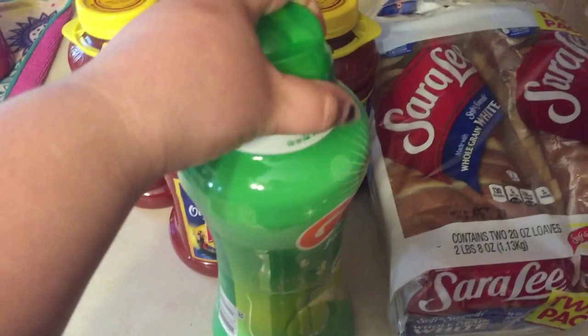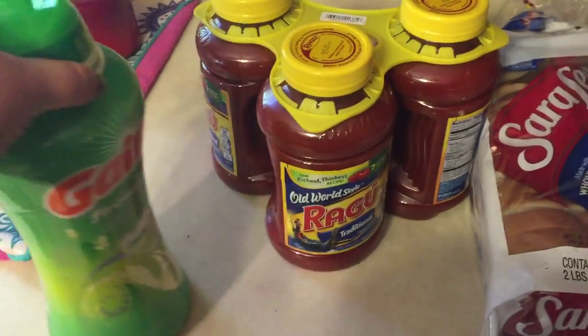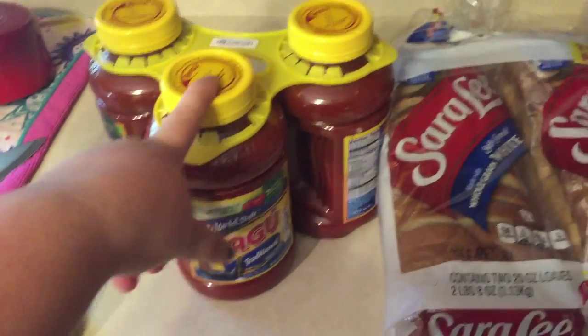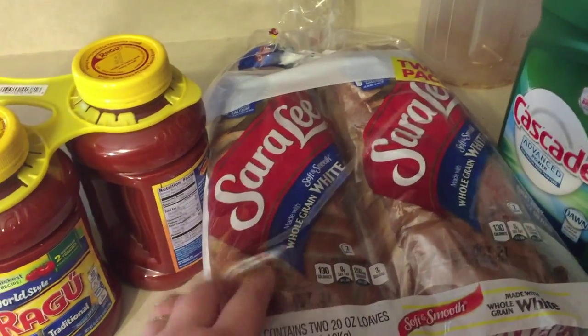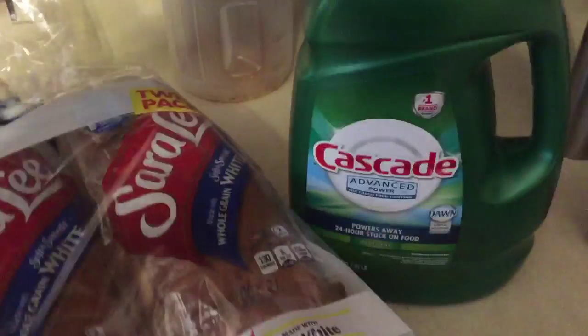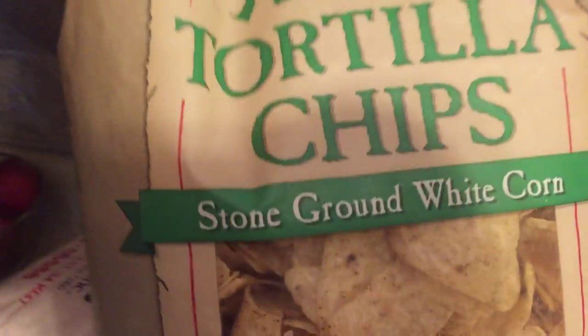Also at Costco, I picked up some more of these Gain Fireworks scent boosters. I got the three-pack of Bragg's — this is my husband and kids' bread, it's the whole grain white bread by Sara Lee. I got some Cascade Advance for the dishwasher, and I picked up some tortilla chips.